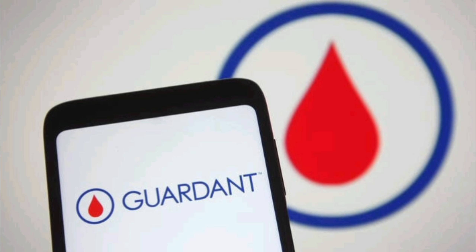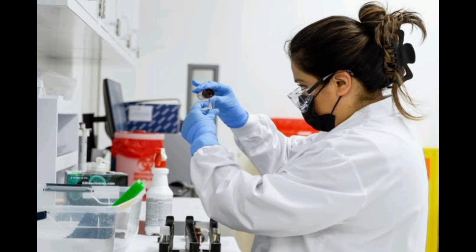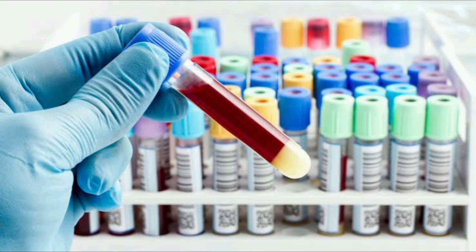SHIELD has previously been available to doctors as a screening tool at an out-of-pocket cost of $895. With the FDA approval, Medicare and private insurance companies are much more likely to cover the cost of the blood test, making it more widely accessible for patients.